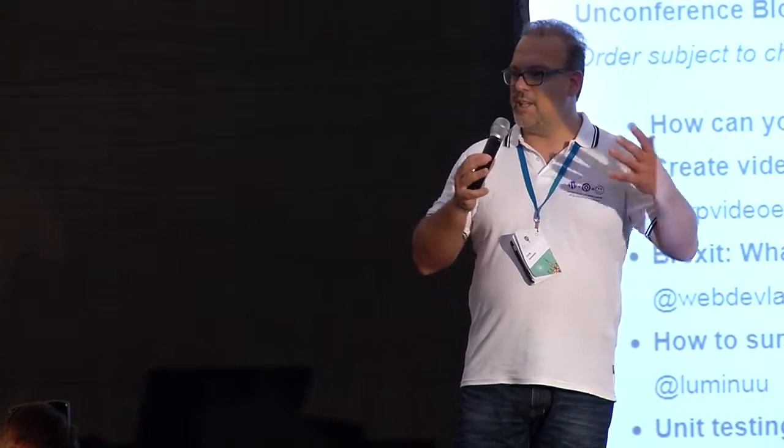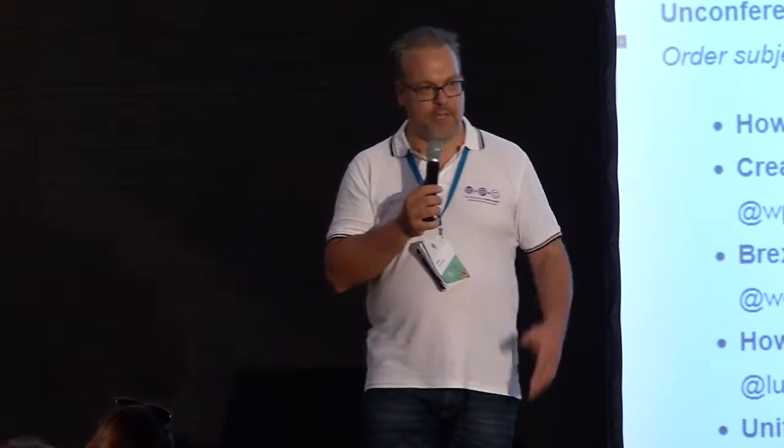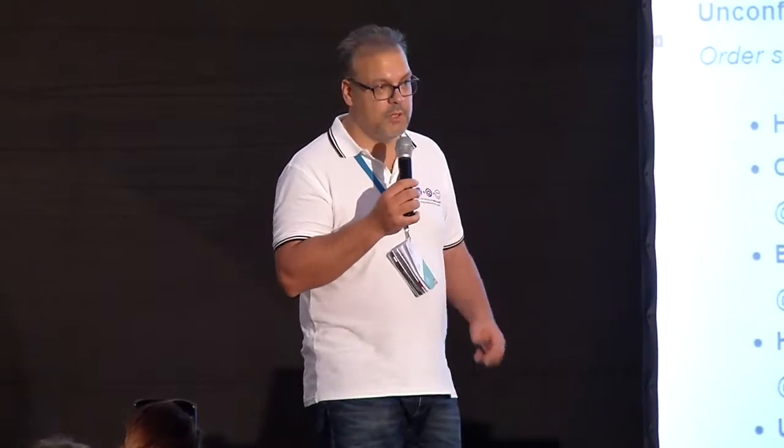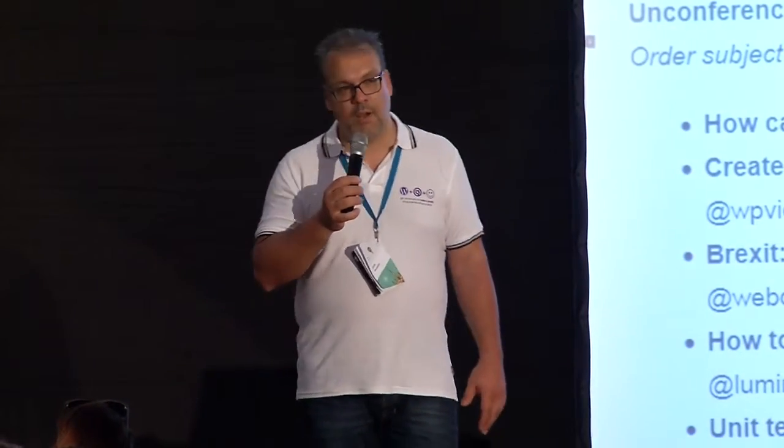Imagine how that conversation went with his wife that evening. But Bjorn took this budget and split it up: 1,500 euros for the design part, the corporate identity, including the cost of printing, which left 1,000 euros to create a website. And that brings me nicely to the subject of my talk: how can you do small WordPress projects profitably? I have some pointers for you.